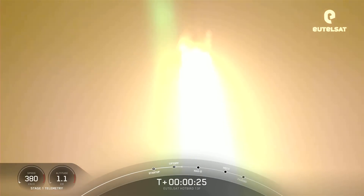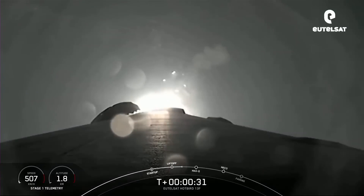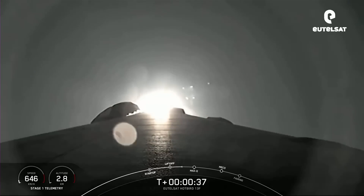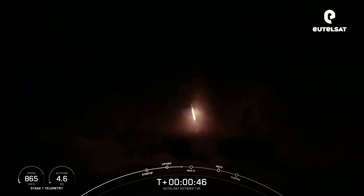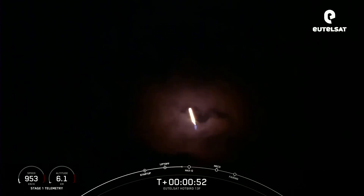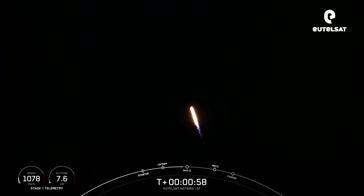Vehicle is pitching downrange. Falcon 9 has successfully lifted off from Pad 40 at Cape Canaveral Space Force Station, carrying the Eutelsat Hotbird 13F Satellite. During ascent, the M1D engines will actually swivel and help steer Falcon 9. This is known as gimbal — the rocket autonomously tilts the engines just a few degrees, and this gimbaling allows the vehicle to perform a gravity turn, going both vertical and horizontal. So we're still going up, but now we're also heading horizontally away from the launch pad.